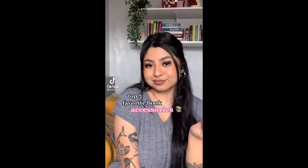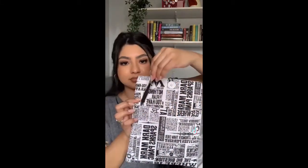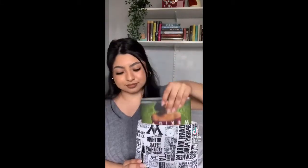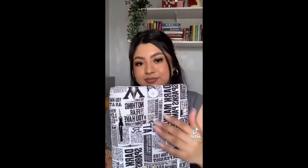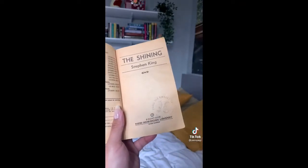Here are my favorite book accessories. First up we have these book sleeves — I recently bought this Harry Potter one and I love it because it's padded on the inside so it protects your books really well. I also have a smaller one for smaller books. Next up I have a book embosser customized with my name on it, it's just super cute.